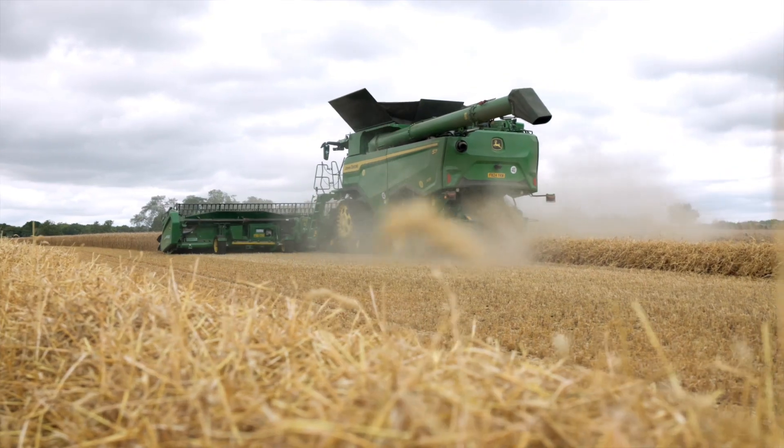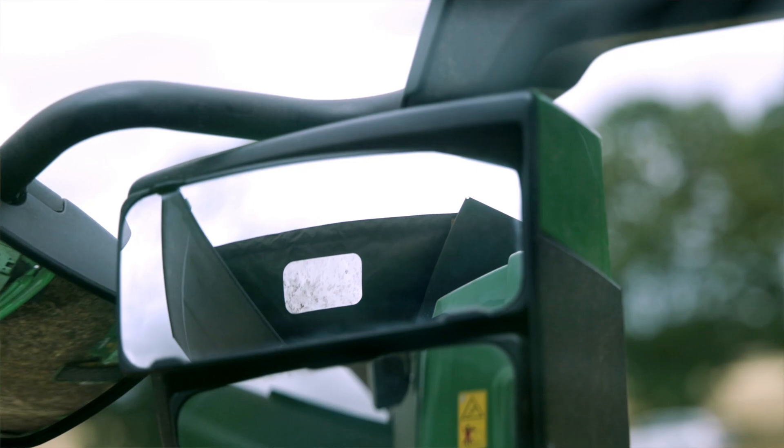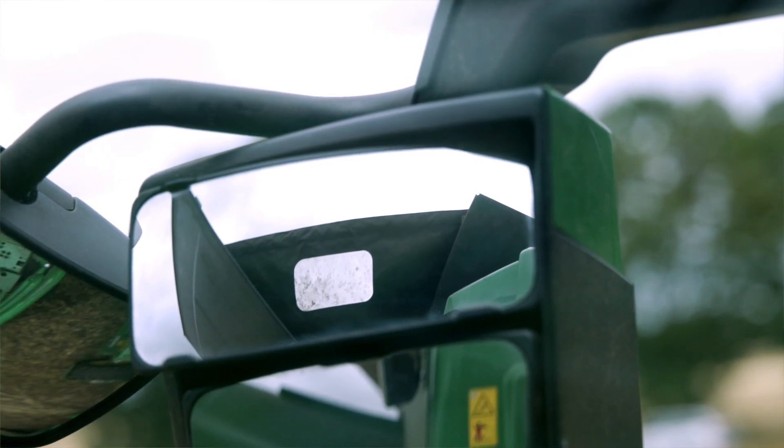A few other features that I really like about this machine — not only just the cab but the mirrors here. They've got dedicated grain tank mirrors, whereas on my old one I had to use the electric mirrors to look up into the windows.